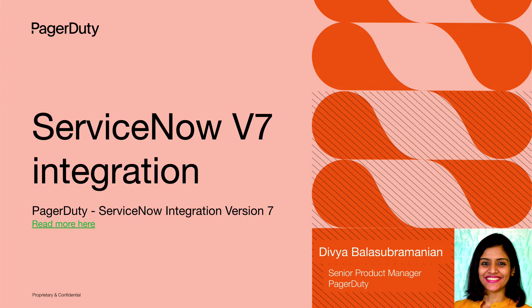Hi, everyone. Welcome. I'm Divya Palsubramanian, Senior Product Manager at PagerDuty, handling platform integrations and ecosystem team.